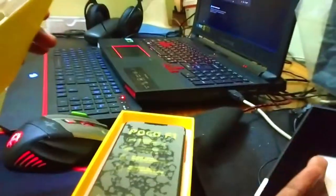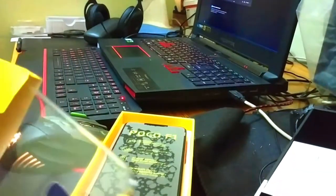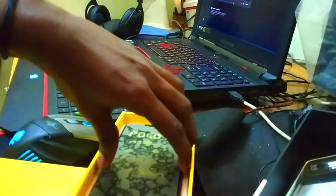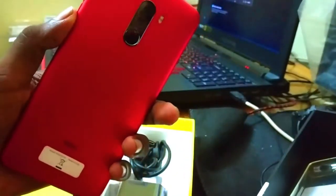Now let's open the box. Inside the yellow color box, we have a silicone case and a user manual. We also have a warranty guide on white paper, a safety and waste guide, and a transparent clear case.